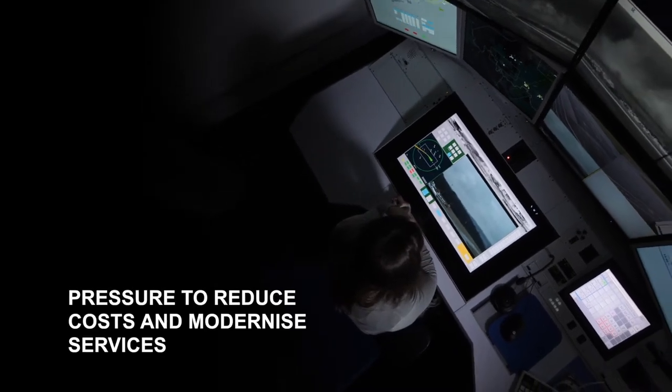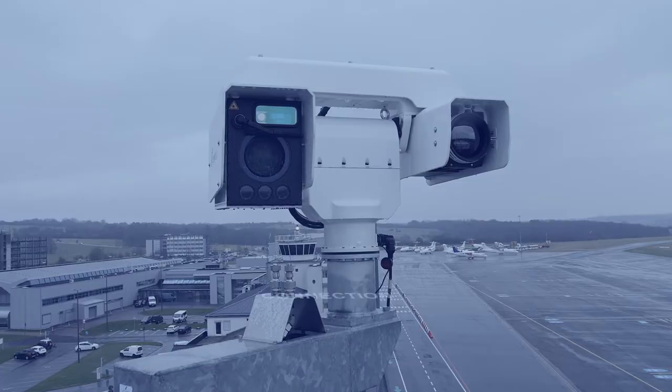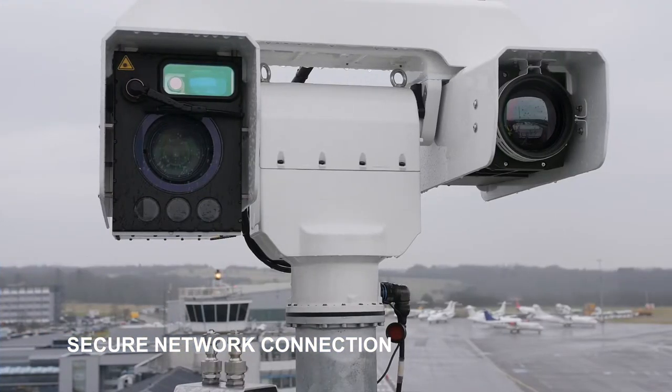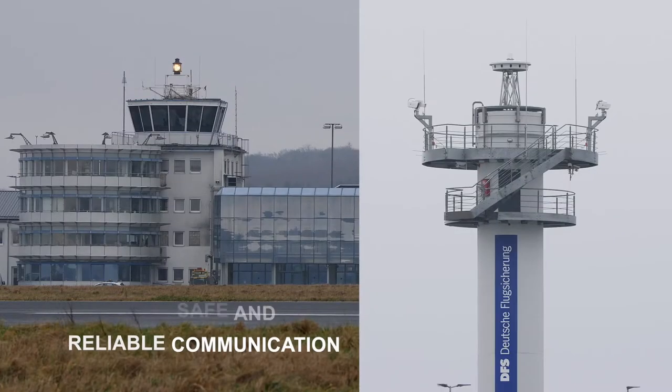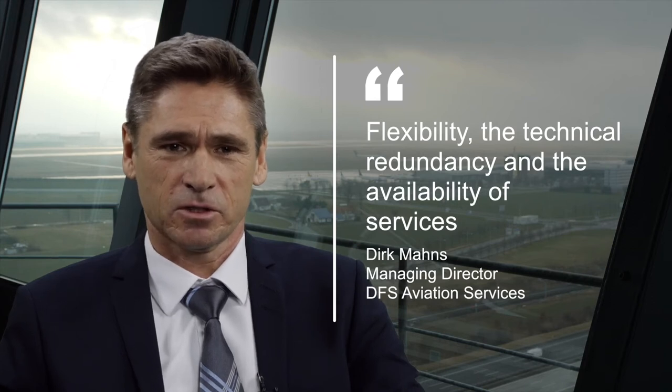The main benefits are: firstly, there is an increasing pressure for the service provider to reduce costs and to modernize their services. We can provide these navigation services cheaper than with conventional towers. It will also increase the flexibility, the technical redundancy, and the availability of services.